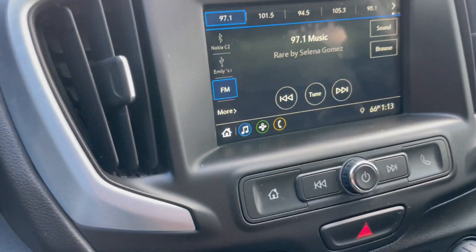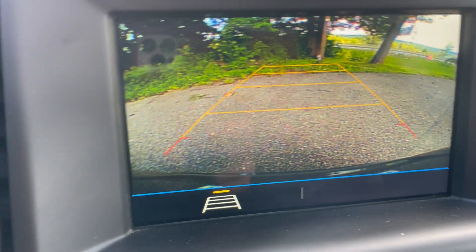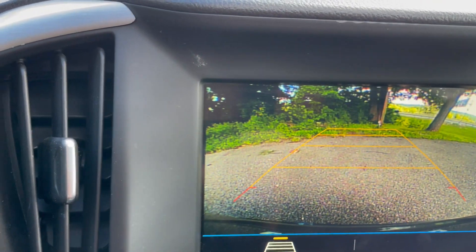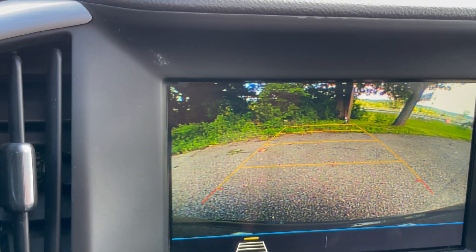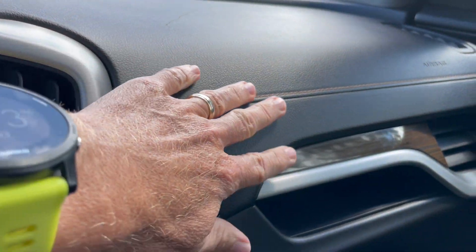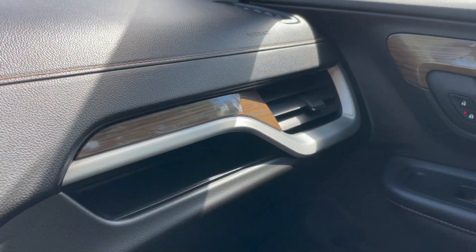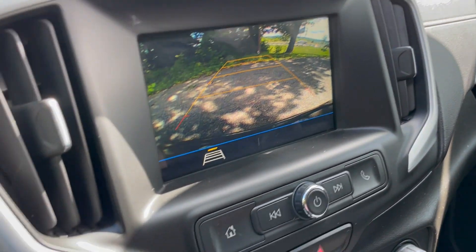It's got a nice high-definition rear camera with guide bars that you can turn on and off, and those guide bars turn with the direction of travel so you know the trajectory of the vehicle. You've got nice soft touch materials that extend up onto the dash along with French stitching, wood grain, and brushed aluminum accents — a very nice sharp looking interior.